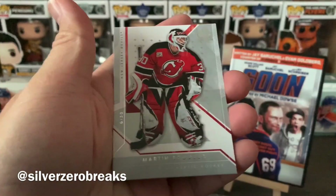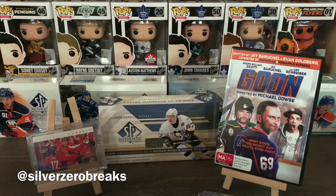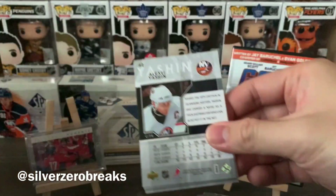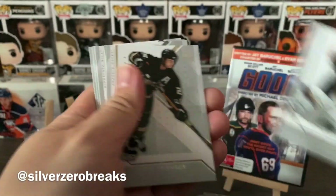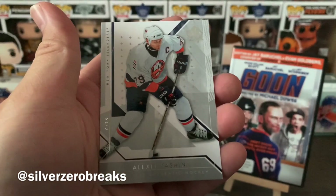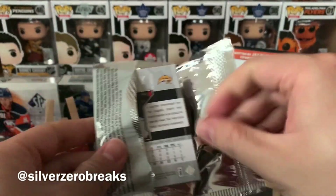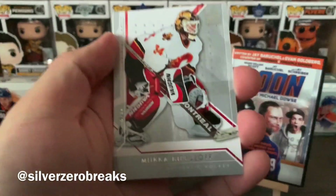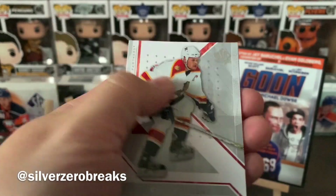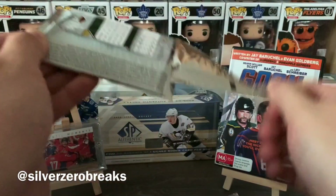Next pack: Bobby Orr, Marty Brodeur, Jerome Iginla, Jeremy Roenick, and Marian Hossa — what a great legends pack right there. Then Doug Weight, Chris Pronger, Pavel Demitra, Alex Frolov, and Alexei Yashin. That Yashin trade did not work out for New York at all — Ottawa won that one quite easily. Pascal Leclair, Jose Theodore, Olli Jokinen, and Chris Drury.